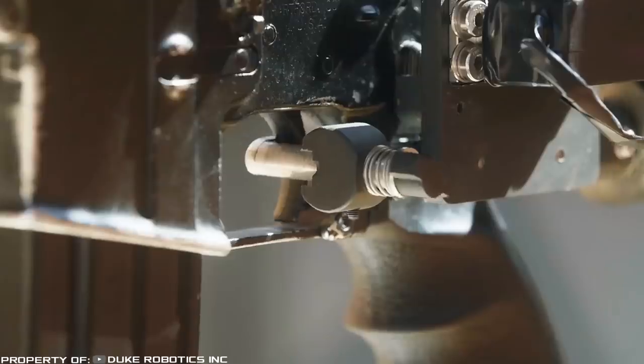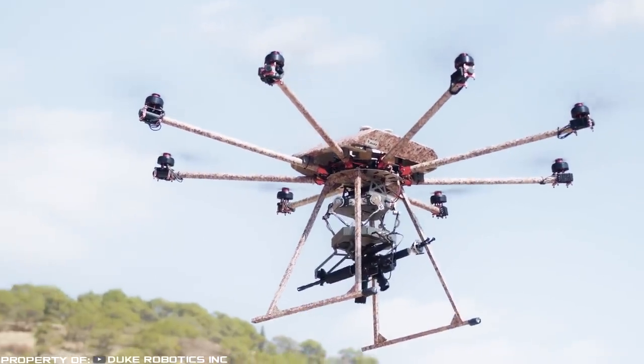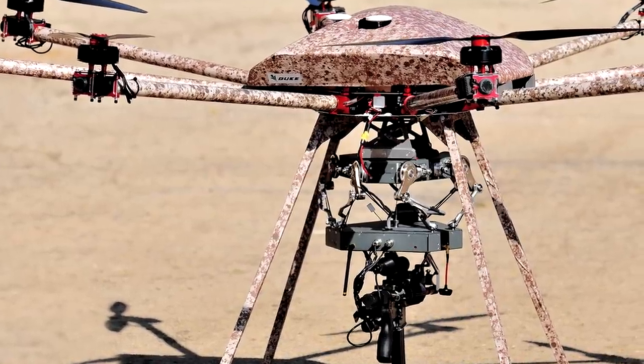At least for now, drones are controlled remotely and shoot only at the command of the operator. The startup is looking for investors, but rumors say that the Israeli military has already agreed with Duke Robotics to purchase the system. Negotiations with the U.S. military are underway too.